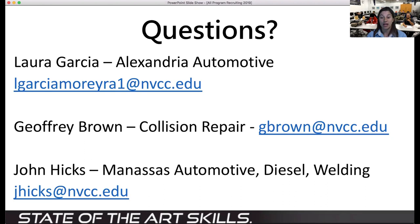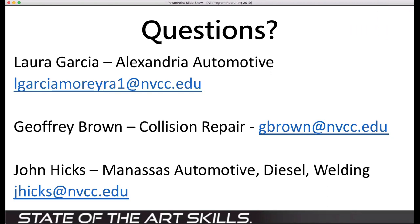For collision repair, you can contact Jeffrey Brown — his email address is gbrown@nvcc.edu. If you have questions about the Manassas campus, for automotive, diesel, or welding, it's jhicks@nvcc.edu. Thank you so much, Laura, for this wealth of information.